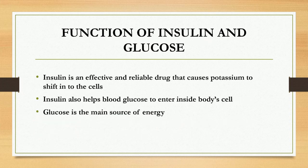Let's discuss the function of insulin and glucose. Insulin is an effective and reliable drug that causes potassium to shift into the cells and also helps blood glucose to enter inside body cells. That is the reason why we administer insulin in case of hyperglycemia, that is for diabetic patients. And as you all know, glucose is the main source of energy.